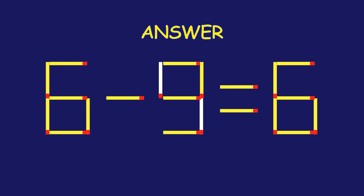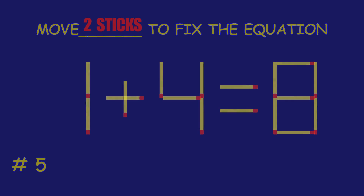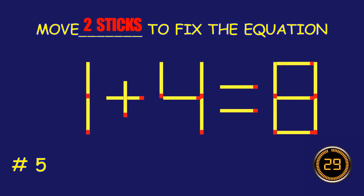You are a pro! Puzzle 5. Can you move two matchsticks to fix the equation?